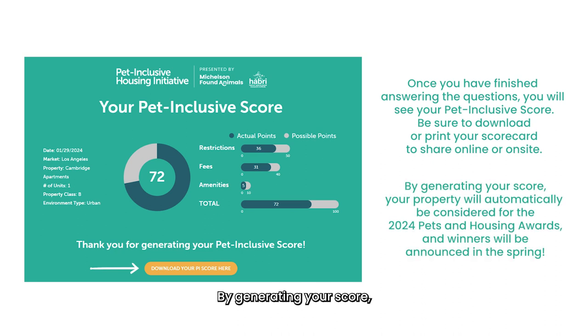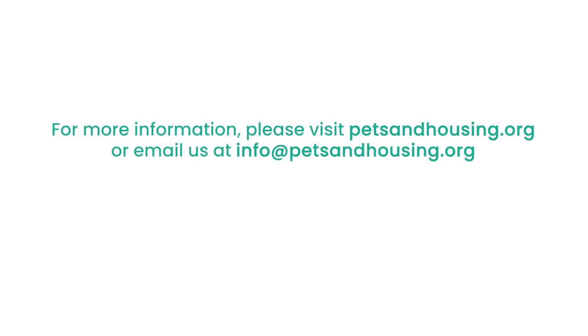By generating your score, your property will automatically be considered for the 2024 Pets and Housing Awards, and winners will be announced in the spring. For more information or to contact the Pet Inclusive Housing team, please visit petsandhousing.org or email us at info@petsandhousing.org.